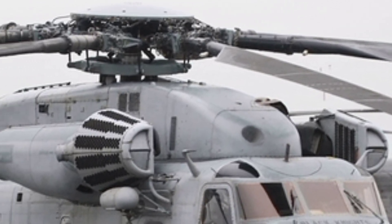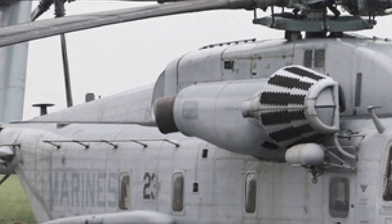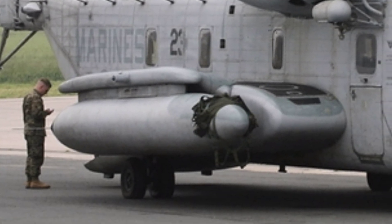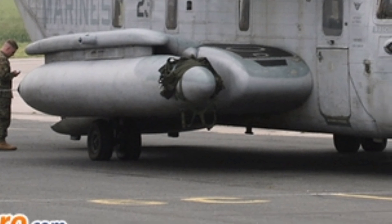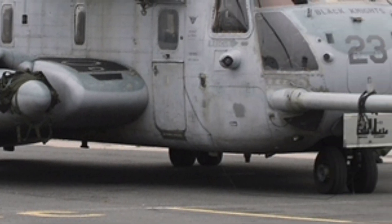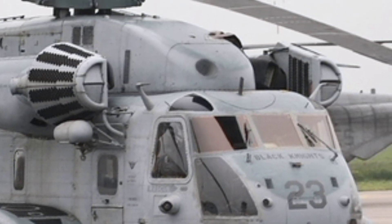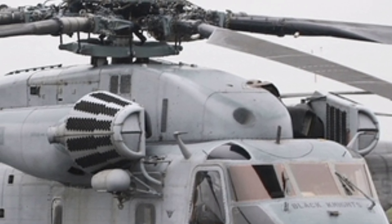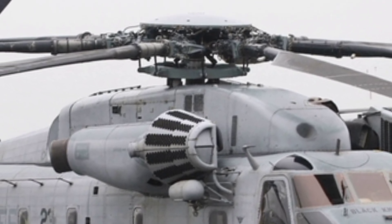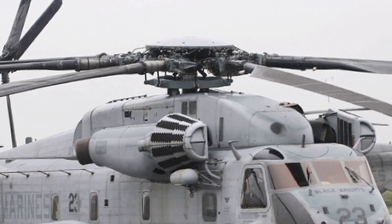The CH-53E Super Stallion was originally introduced in the 1980s, but the 2025 model brings updated technology and modern refinements to an already proven platform. Its massive size is immediately striking, with a length of over 99 feet and a height of 28 feet. With three powerful General Electric T-64GE-416 turboshaft engines, the CH-53E produces a combined output of around 22,400 shaft horsepower, giving it the ability to lift some of the heaviest loads in the helicopter world.